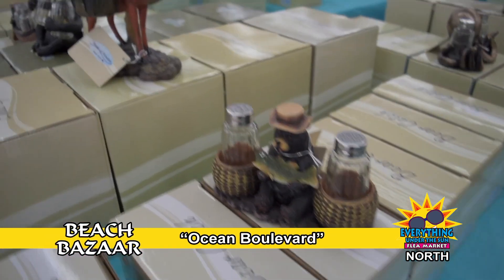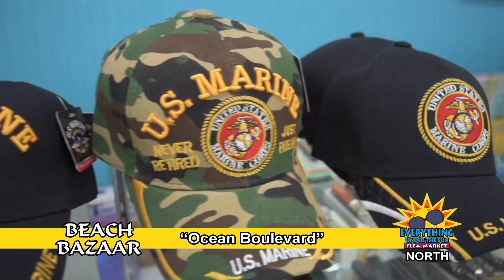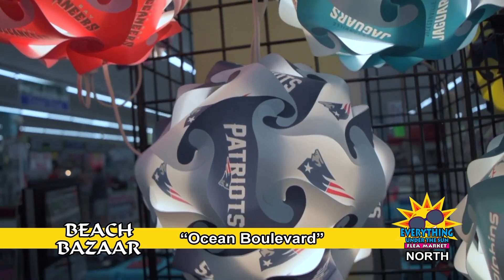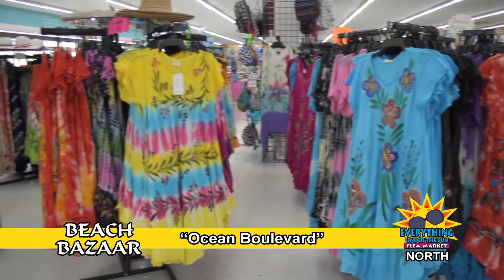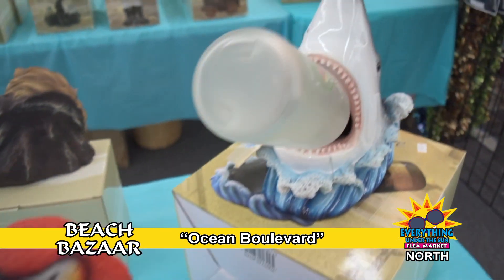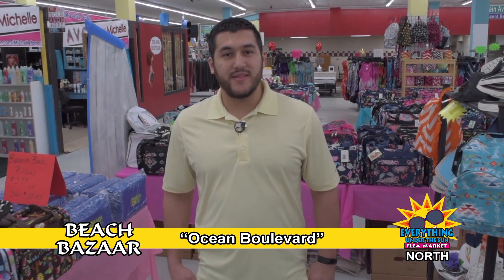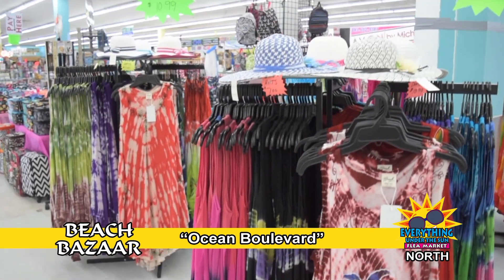Everything Under the Sun's Beach Bazaar is the talk of the Grand Strand, with unbeatable prices on hard-to-find items — military and first responder hats, sports decor, bamboo linens, sundresses, fashion doubles, and that's just the start. This is T from Beach Bazaar at Everything Under the Sun Flea Market. Come on by and shop with me today. Look for the Beach Bazaar right at the front.